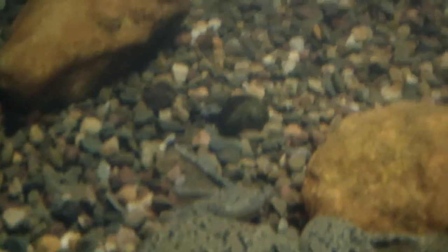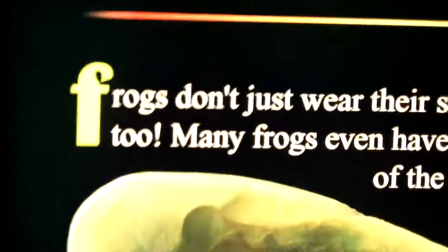Well, thank you so much for this wonderful tour. I really think everybody should come to the American Museum of Natural History to see this frog exhibit. It's open until January 5th.